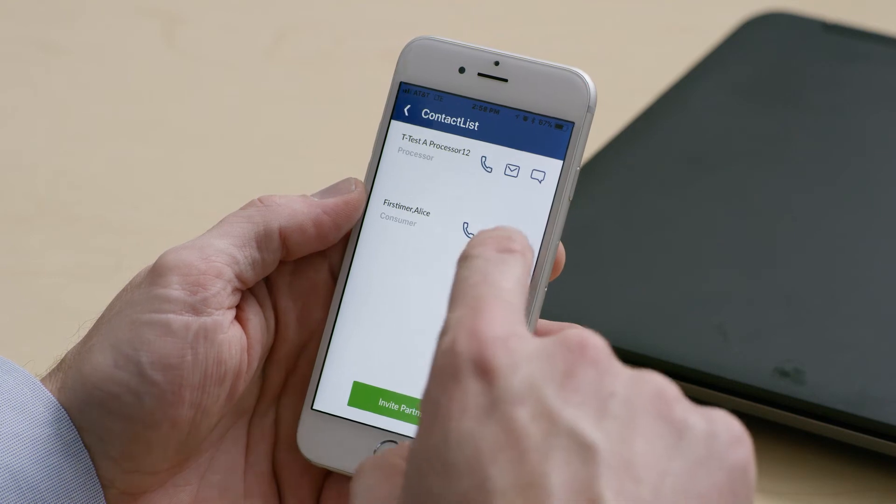This app has been helpful in so many different ways. I can communicate with my referral partners through the app, as well as my customer and the processor, to help move loans through the system quicker. They'll have access to their pipeline in real time and track all of their loans as they move through the process.